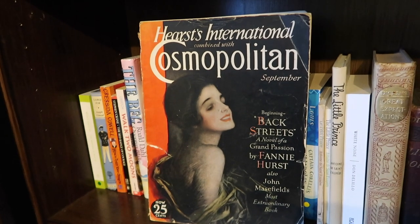Another Cosmopolitan — slightly falling apart. This is a September 1930 issue and it has a short story called Bongo, which was made into one of the featurettes in the package film Fun and Fancy Free. It was written by Sinclair Lewis, who's a famous American author.